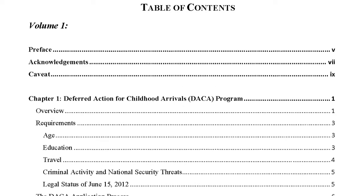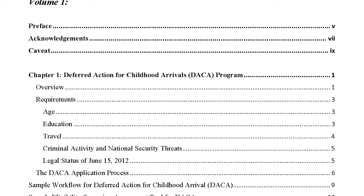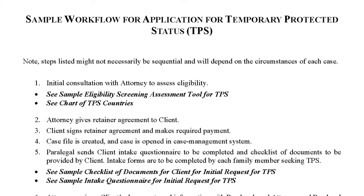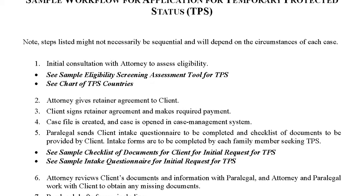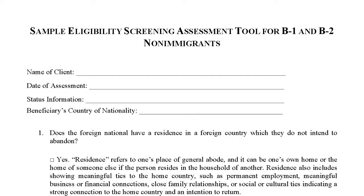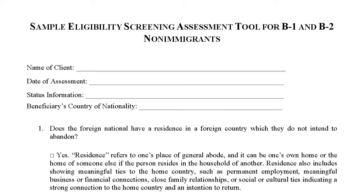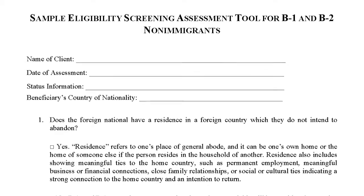Each chapter includes an overview of the requirements of the category, a step-by-step case flow which gives you each step that needs to be taken by the attorney, by the staff, and by the clients throughout the case from start to finish. It includes eligibility assessment charts that the attorney can use to verify eligibility and confirm that the client meets all the requirements for the benefits at the beginning of the process and to reassess throughout.